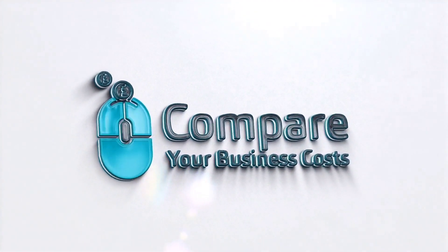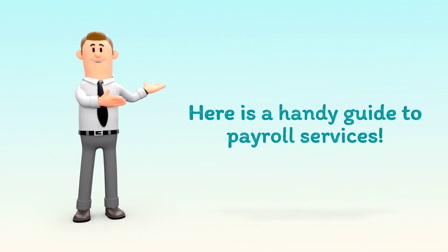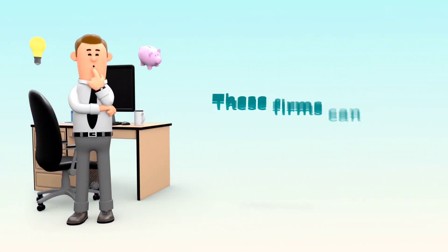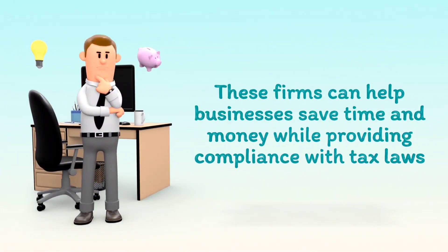Welcome to Compare Your Business Costs. Here is a handy guide to payroll services. Payroll services are companies that manage payroll for a company. These firms can help businesses save time and money while providing compliance with tax laws.